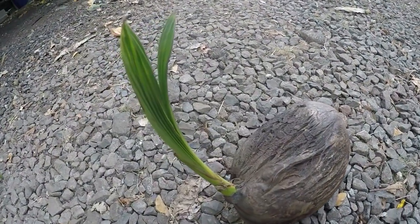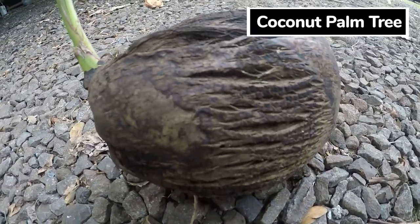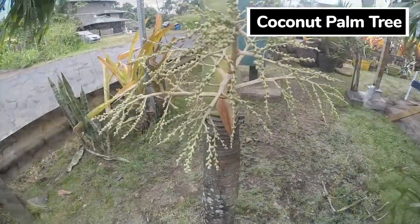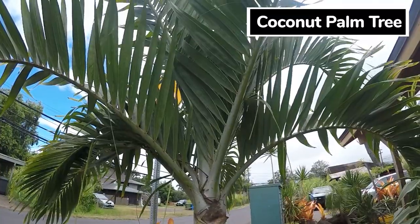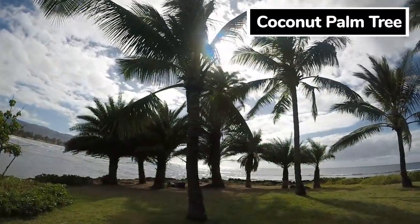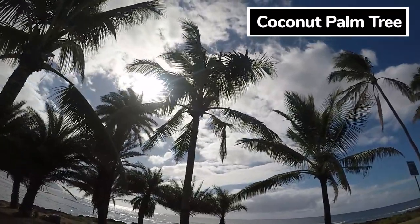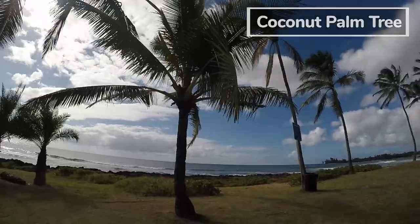Most of you probably know what this is — can you guess? A coconut tree, correct! It is a tree that lines most waterways because coconuts flow across seas, land, and can grow up to 100 feet tall. Coconuts are the seeds of palm trees. They keep you hydrated with water and in the middle you can eat the white meat on the inside.